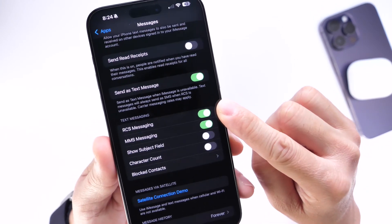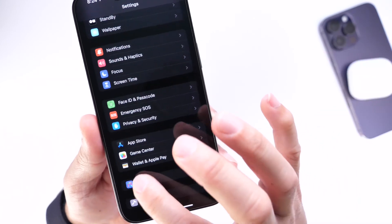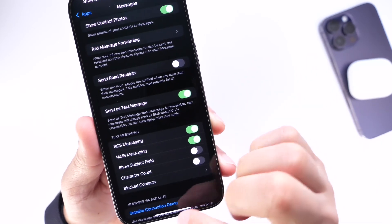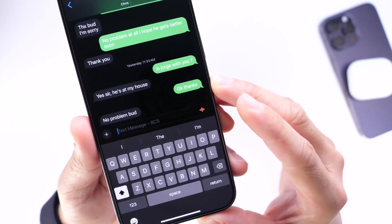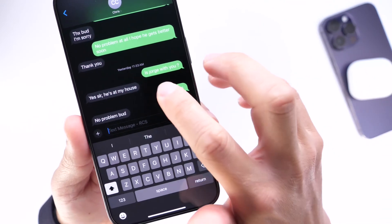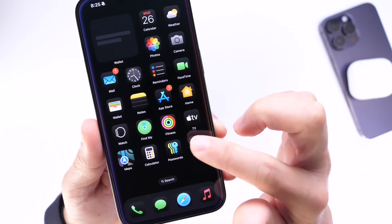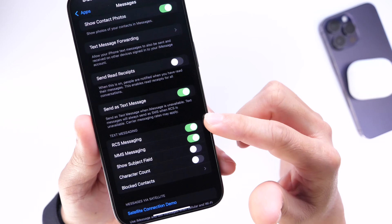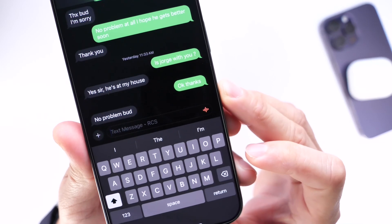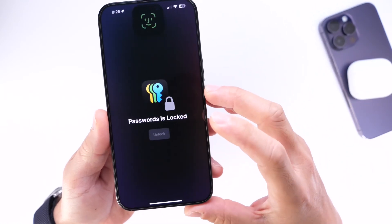Apple added RCS support in iOS 18 Beta 2. Initially when Apple launched this feature in the second beta it wasn't fully functional, but if you go into the Messages settings and enable the feature, carriers here in the U.S. are now rolling it out. RCS allows you to send better video and picture quality, and you get features like typing indicators and tap-back reactions — similar to iMessage — when messaging Android users. You can see the 'Messaging+ RCS' label right there on the text field.